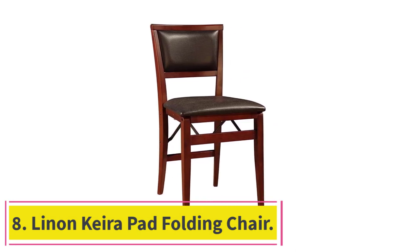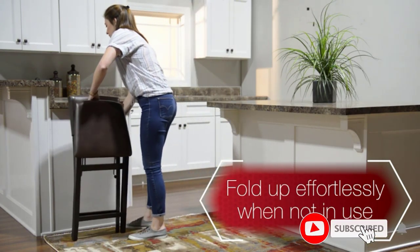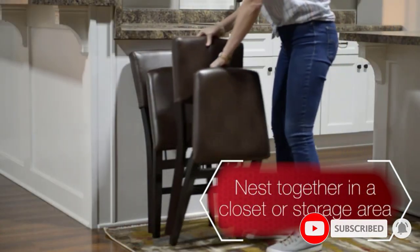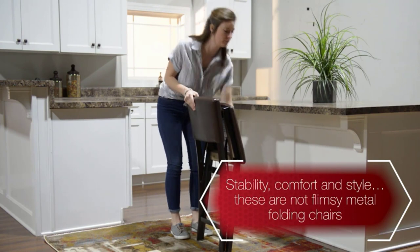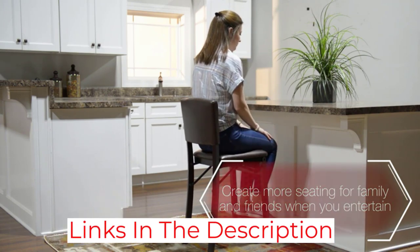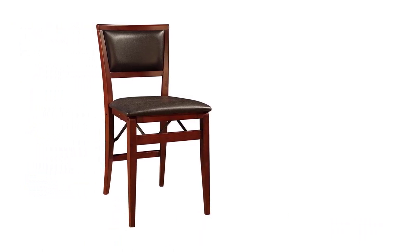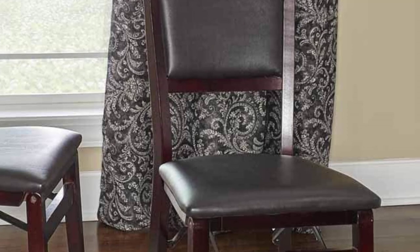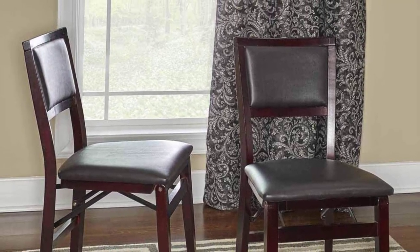At number 8: Linenkara Pad Folding Chair. This Linenkara chair is elegant, polished, and fits kitchens or dining rooms perfectly. It's made from solid wood and is built to stand the test of time. The seat and backrest come with padding made of durable vinyl fabric that's surprisingly easy to clean — you just wipe it with a damp cloth and it will look as good as new. These chairs are sold in pairs and come fully assembled. The legs come with support bars for extra stability and durability. Since they fold flat, you can store them easily and take them out whenever you have large gatherings or extra guests over for dinner.